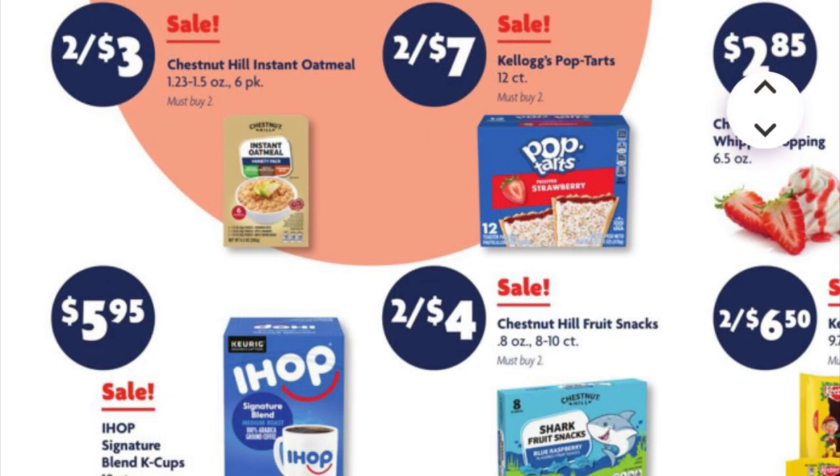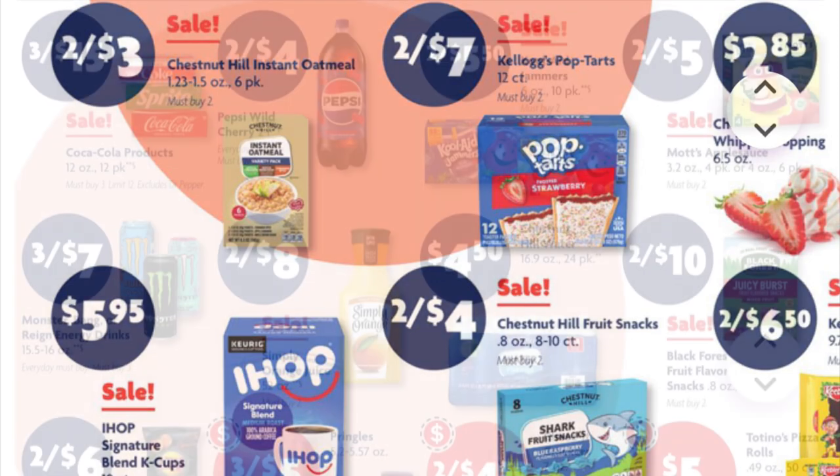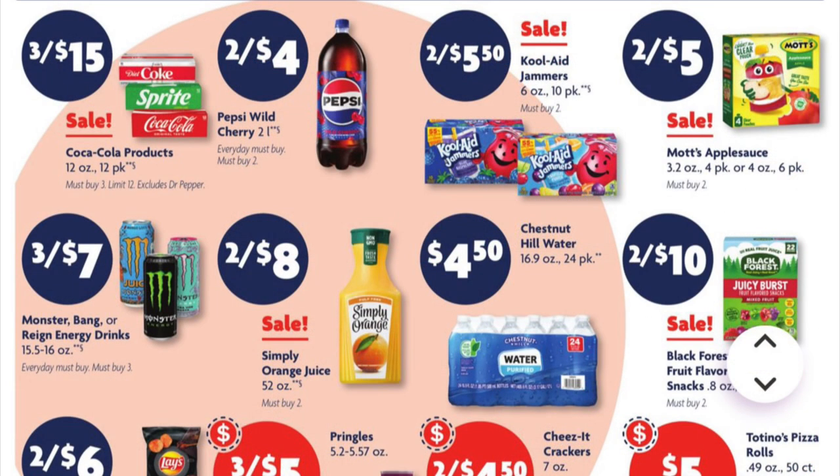Chestnut Hill instant oatmeal six-packs are two for three dollars. IHOP K-Cups are five ninety-five. Chestnut Hill fruit snacks are two for four dollars. Coca-Cola twelve-pack cans are three for fifteen. Pepsi Wild Cherry two-liters are two for four. Mott's applesauce is two for five. Monster Energy drinks are three for seven.